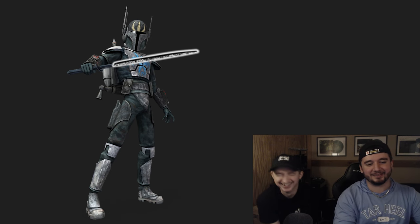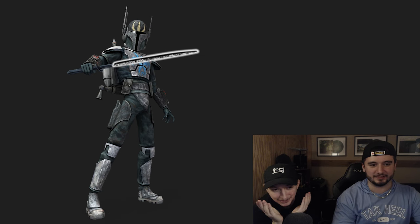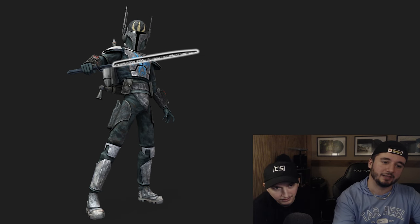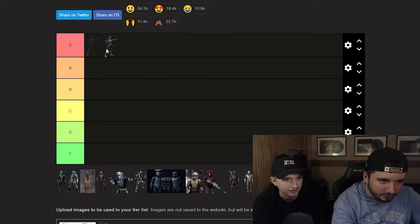I picked this one because he had the Darksaber, and I'm like, this is probably my favorite look out of all the Mandalorians. So it's S for you? This is S for me. I love it — this is the Death Watch look. Dark colors instantly up the drip levels. It has to be S, there's no other argument.